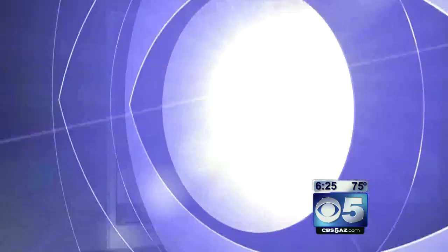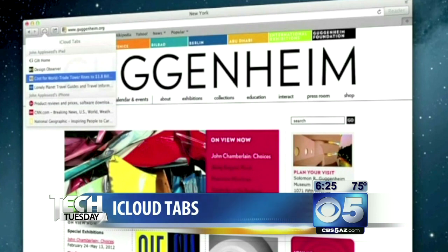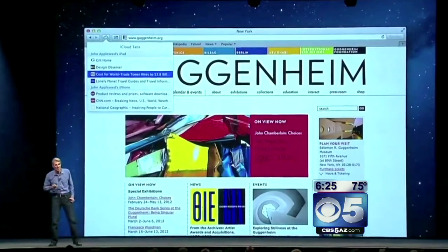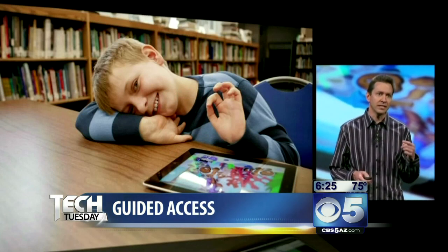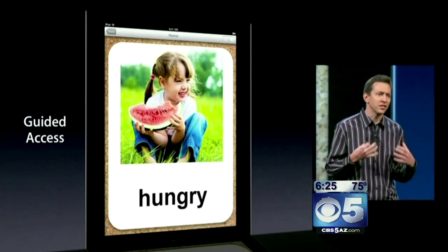With 30 seconds left, we'll fly through the last two. iCloud tabs is a hidden gem — if you've been browsing the web on your iPad and go over to your iPhone, you can use iCloud tabs to keep up to date with what you're browsing across devices. The last feature is guided access: if you hand your phone or iPad to a child and want them to play a game but don't want them to hit the home button or power button and mess with other apps, you can use guided access to control what they can do. Just tap the home button three times, highlight areas on the screen you don't want them to touch, hit go, and it's all set up.